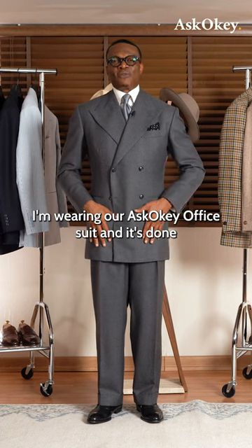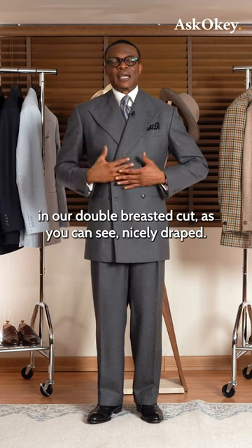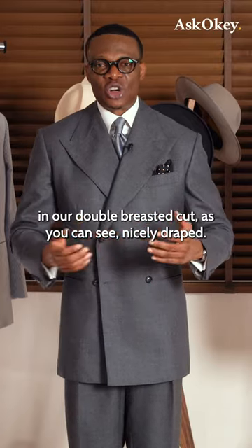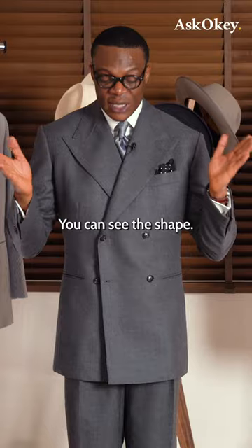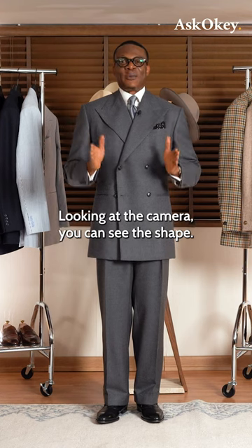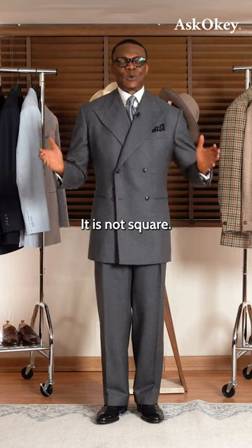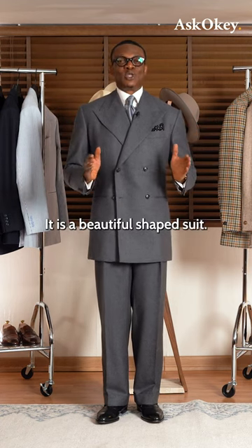I'm wearing an Ask Koki office suit done in a double-breasted cut. As you can see, it's nicely draped and cut fully in the chest. If you're looking at the camera, you can see the shape. It is not a sack suit, it is not baggy — it is a beautiful shaped suit.